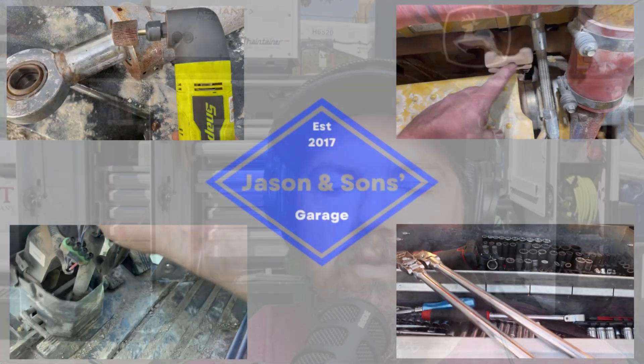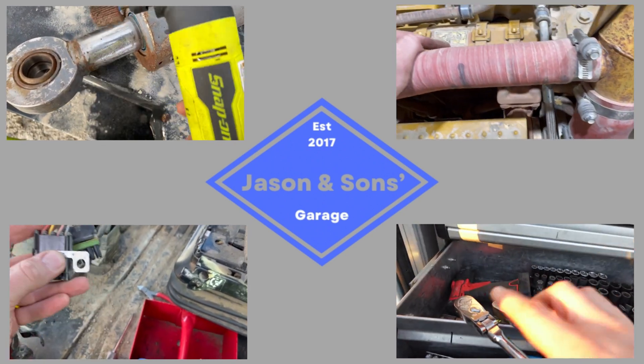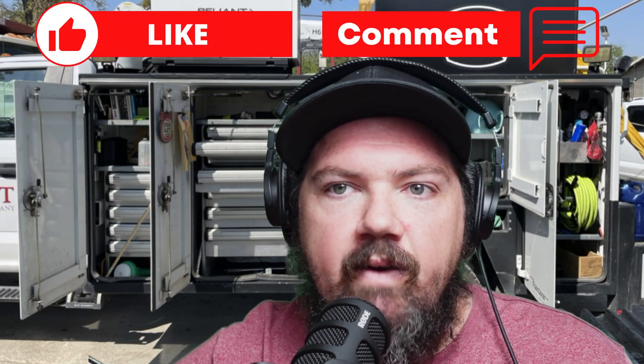Recently I had two machines with fuel dosing issues. The first one was a John Deere 350 with a 6090 or 9-liter engine. The second one was a Deere 470 with a 13.5 or 6.135 engine. I read a lot of the theory and got a really good understanding of this, so I figured I would share that in this video.